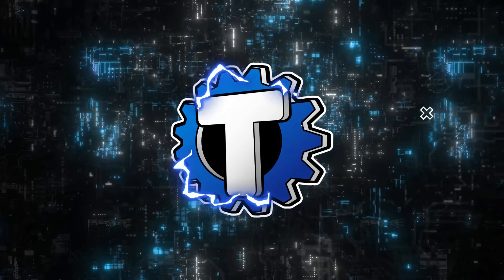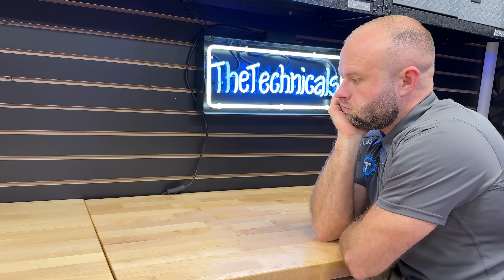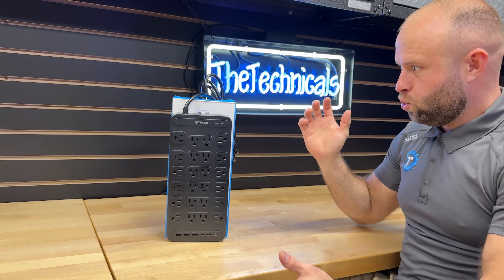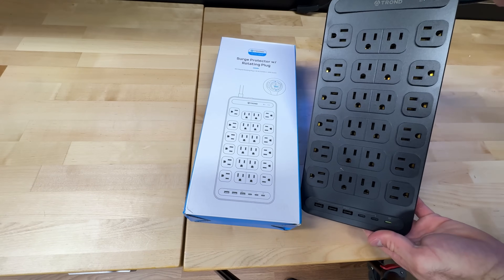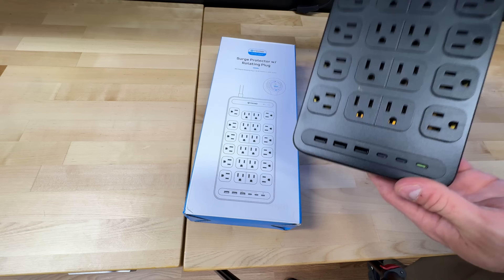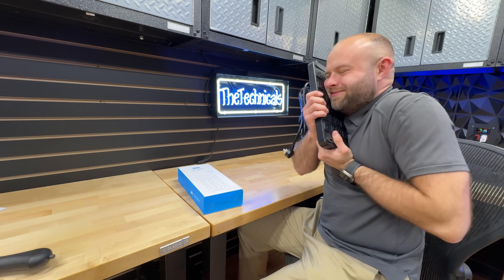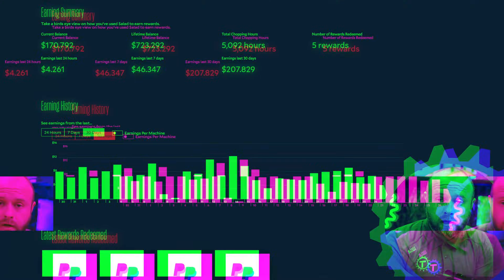Before that — hey, you look like a guy who could use a power strip with a lot of outlets. Introducing the Trond TDPS-US27S power strip with 24 AC outlets and a rotating plug, plus three USB-A and three USB-C charging ports at the bottom, surge energy rating up to 4,000 joules. If you're like me and need to plug in a whole lot of really low-power stuff in one area, check out the Trond link in the description below.